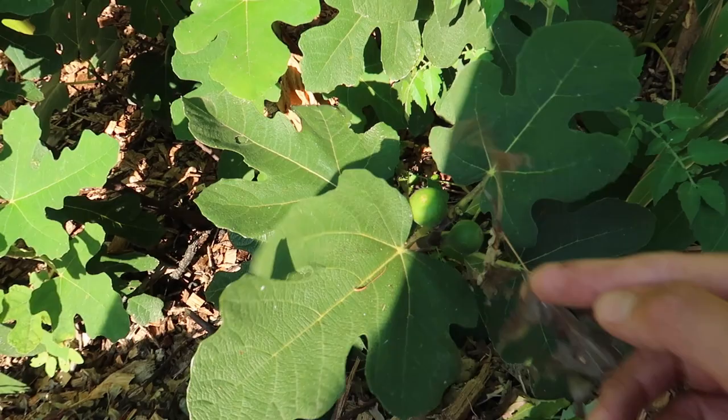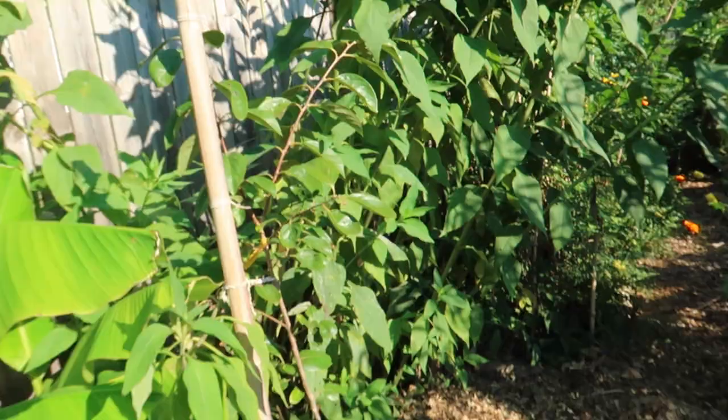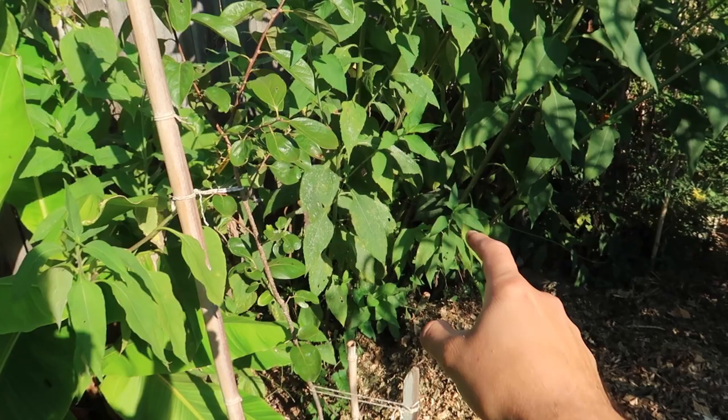This is a Chicago Hardy fig I bought from a big box store in the spring, and look at this — it already has figs and this one is going to ripen very soon. There's another one there that's going to ripen very soon too. They are super tasty. This right here is my Jerusalem artichokes, and those things are probably 12 foot tall. I'm hoping to eat a lot of roots out of that.